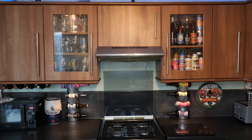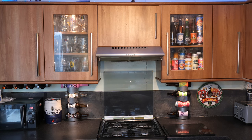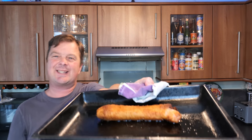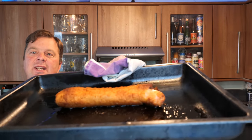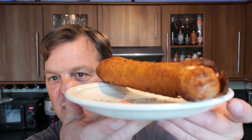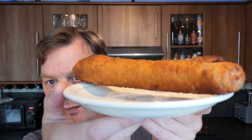The jumbo sausage and batter from Iceland is ready — let's get it out of the oven. Oh, look at this! I always use a tea towel when it comes to cooking. There it is — you can see it's come out the end a little bit. There's a little bit of fat in the pan, but you can come to expect that with a jumbo sausage and batter. It's got a bit of a burst end — when it bursts out the top there's not a lot you can do about it.